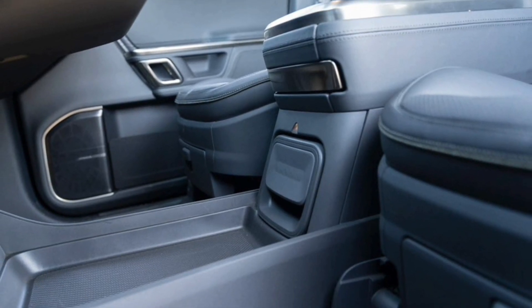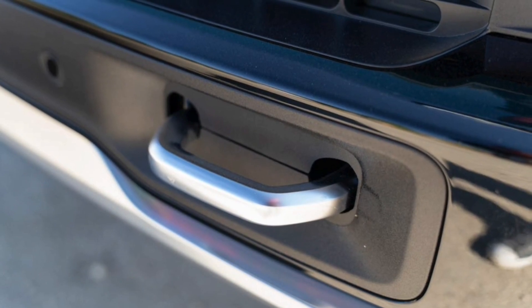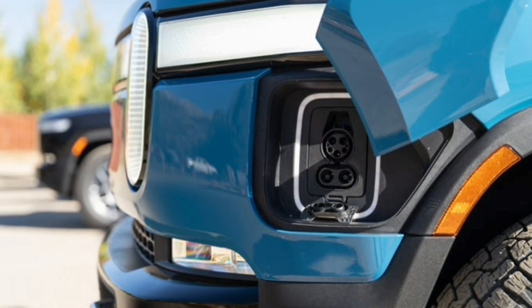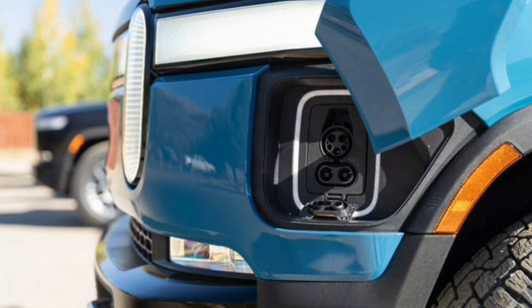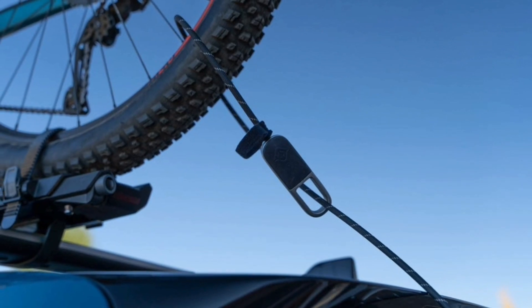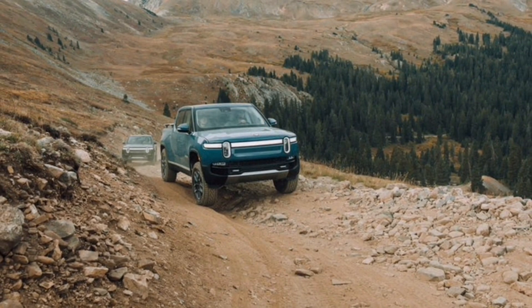Rivian's fully electric R1S SUV and R1T pickup truck have always seemed like kind of a bargain. For $68,575, the R1T has 835 horsepower from a quad-motor setup, which provides mega-capabilities both on and off-road that best pretty much any other light-duty truck on the market, even ones that are much pricier.